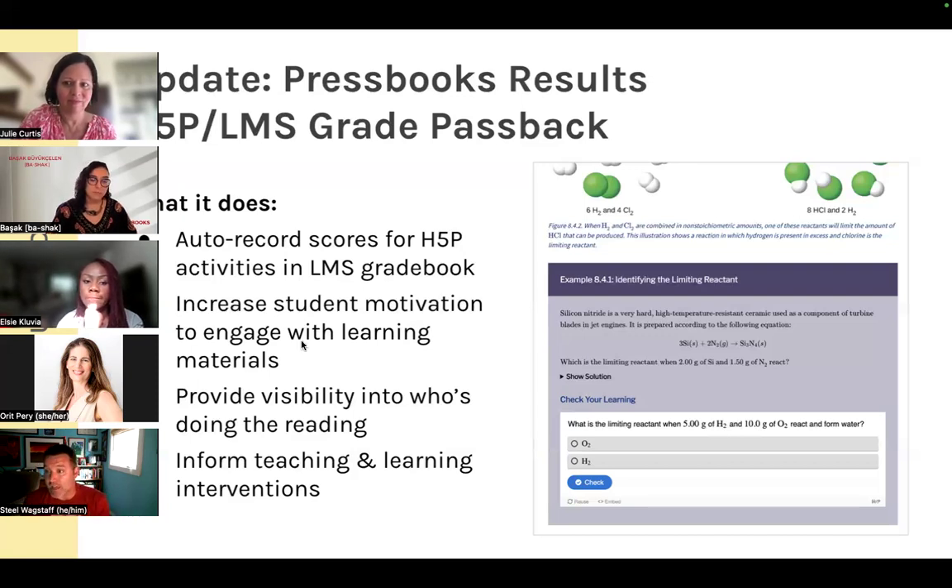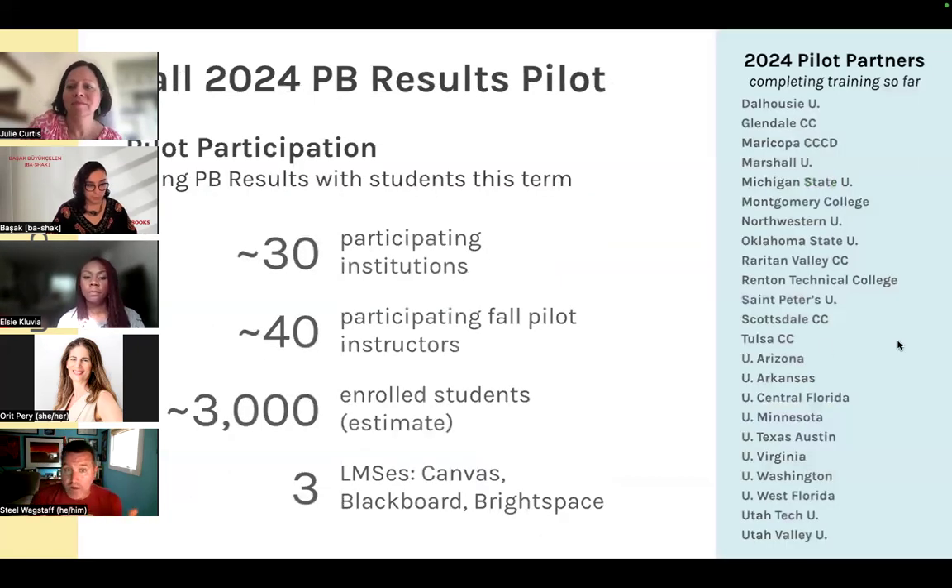We have a large number of people using the pilot this term. We've invited anyone who wants to use this at any institution to try it out and give us user research and feedback. We have over 30 participating institutions, over 40 instructors using Pressbooks Results in their courses, and thousands of students. Right now they're using it in Canvas, Blackboard, and Brightspace.